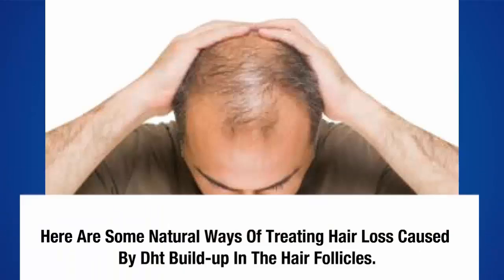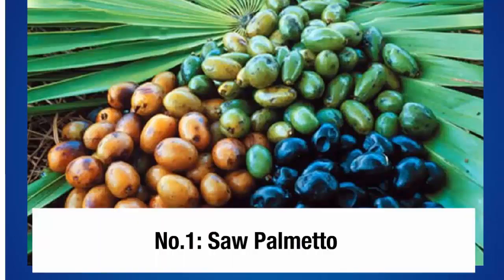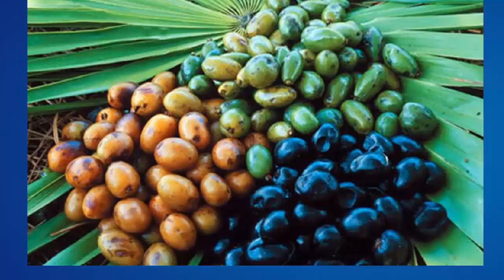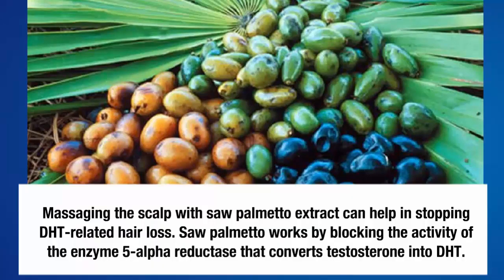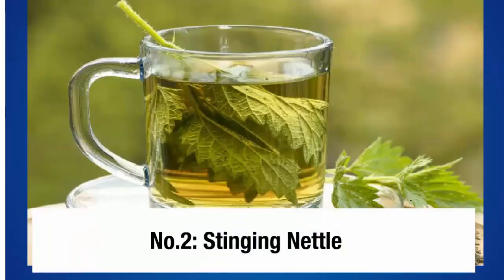Number one: saw palmetto. Here are some natural ways of treating hair loss caused by DHT buildup in the hair follicles. Massaging the scalp with saw palmetto extract can help stop DHT-related hair loss. Saw palmetto works by blocking the activity of the enzyme 5-alpha reductase, which converts testosterone into DHT.